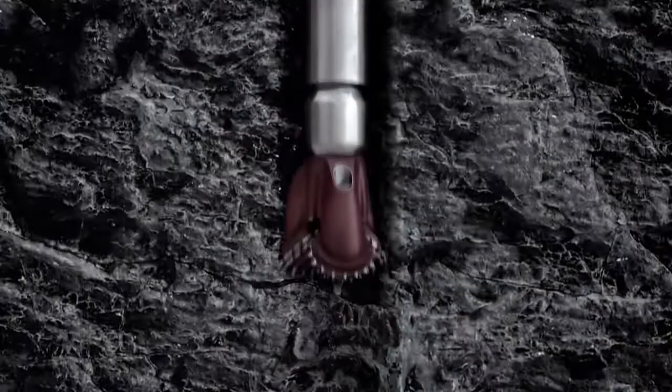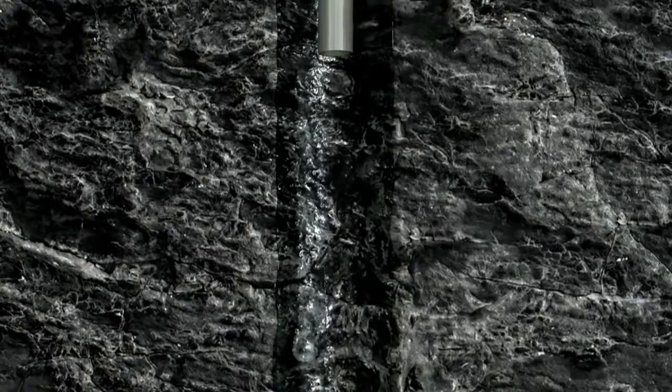We then drill into the coal formation without the need for casing. Once sufficient water has been removed from the coal seam to reduce pressure, gas will begin to flow from the seam while the coal resources remain in place. Over time, the water rate will decrease as the pressure in the coal seam lowers.